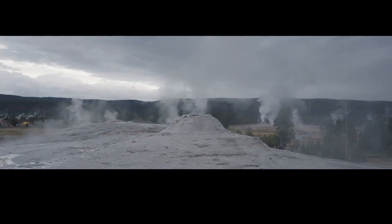The water cooled and hardened into rock, creating the stunning beauty we see today. And this area became known as the Upper Geyser Basin.